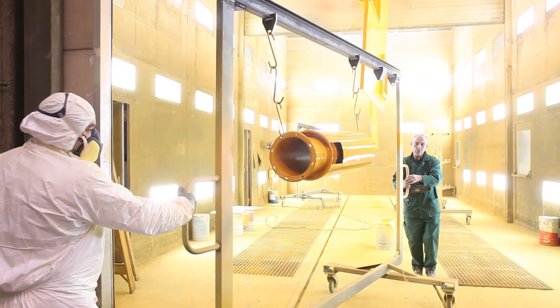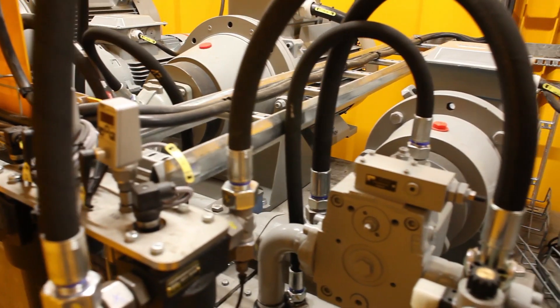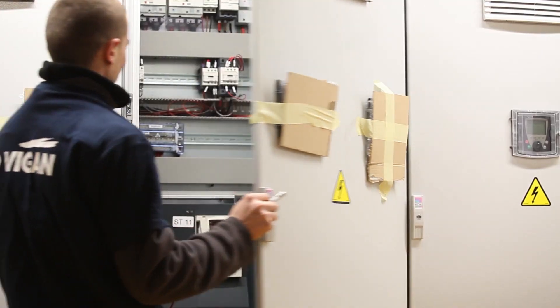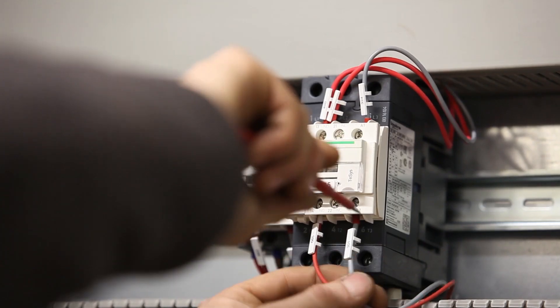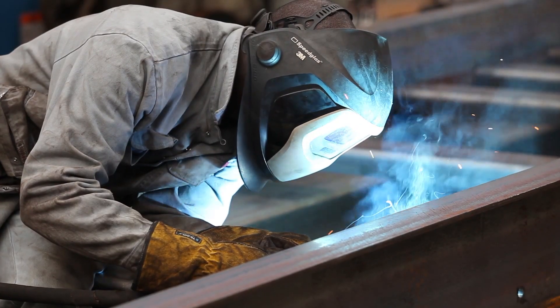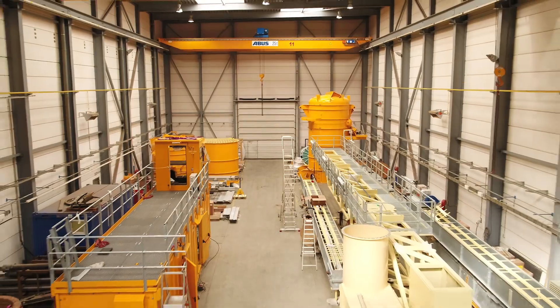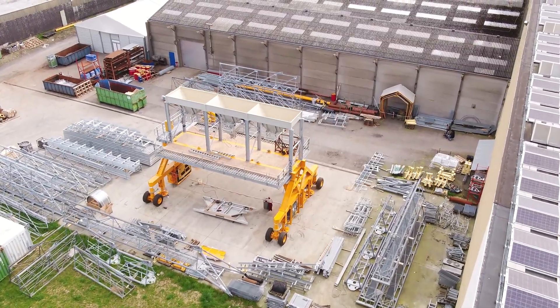Vigen ensures the quality of its equipment through the high standards of its production. All elements of the machines are designed, manufactured, checked for quality and pre-assembled in our workshop in Belgium. This facilitates continuous quality control and easy customer follow-up over a long period of time.